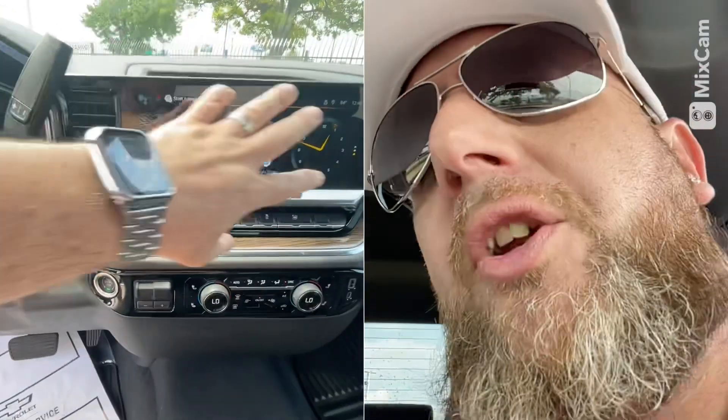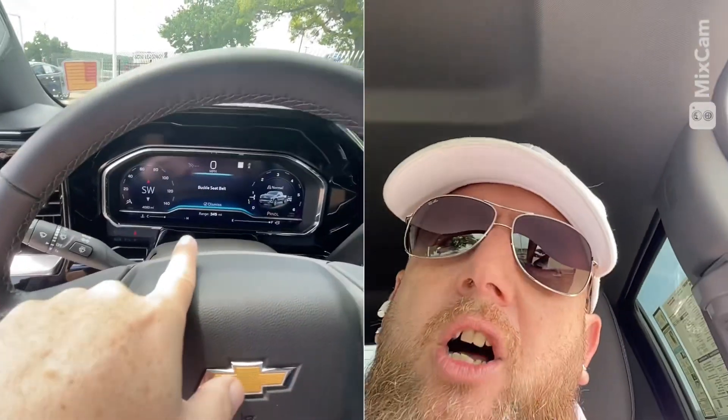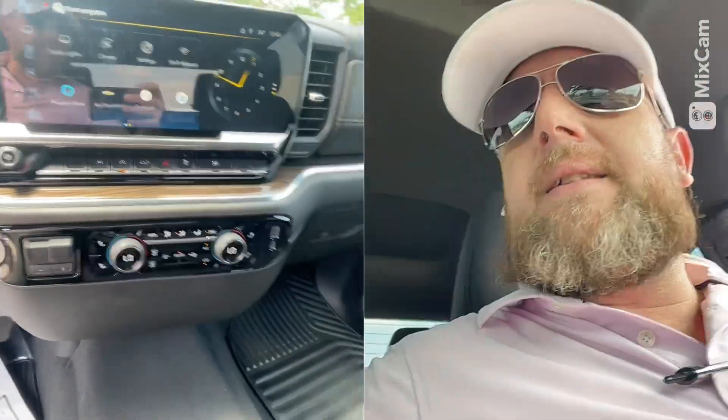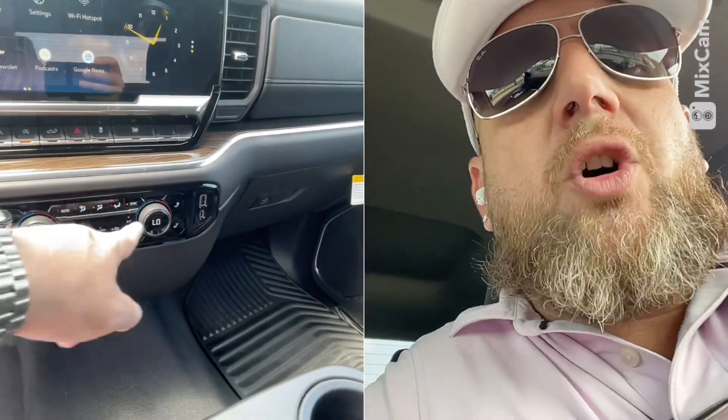the heated seats. It also has all the safety features. This is the new Google screen, and it has an all-digital dash. Over here you have track trailer braking, heated seats, the USB plugs on this side, and dual zone